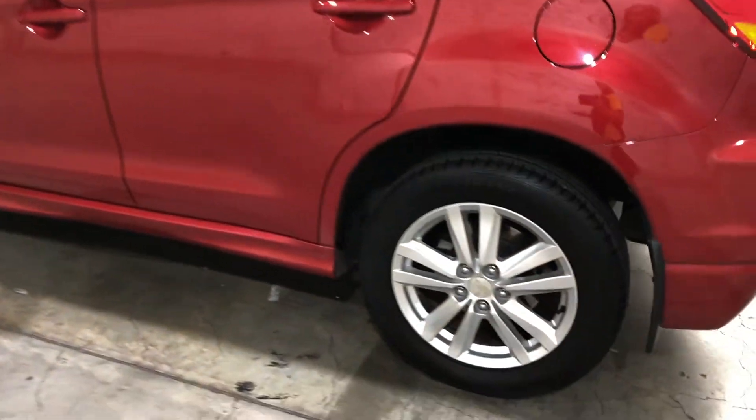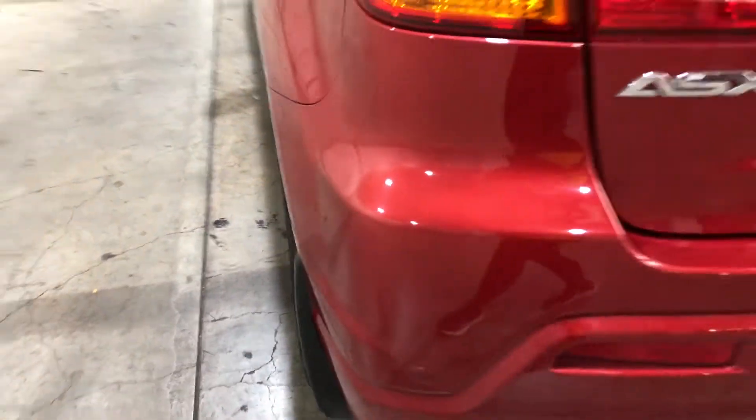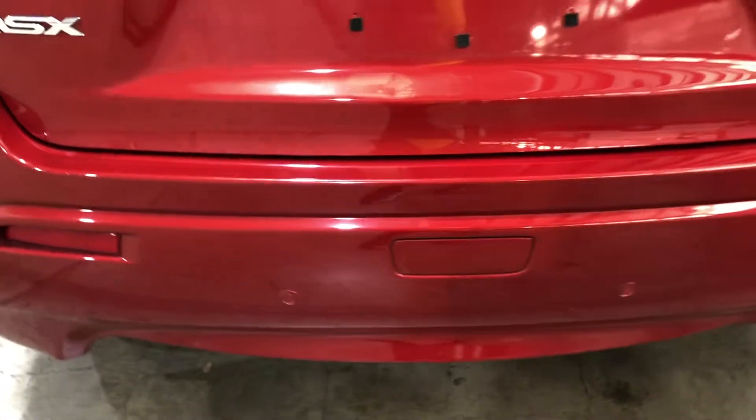It comes with 17 inch rims with lots of tread on all 4 tyres. This car has also been fitted with rear parking sensors.